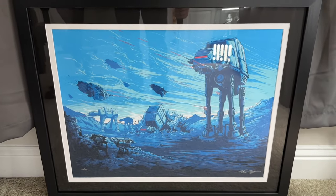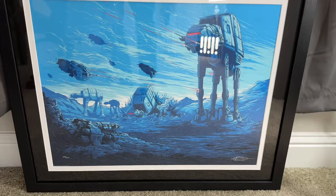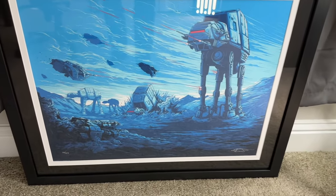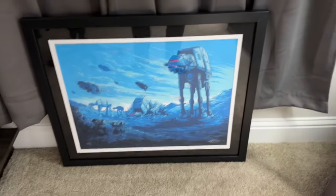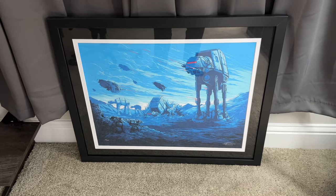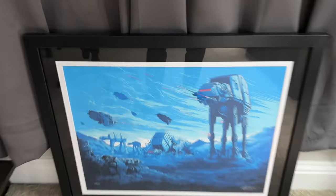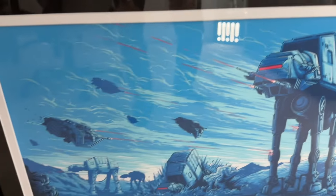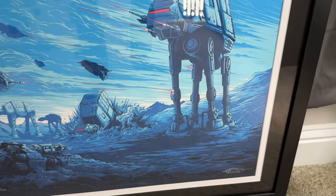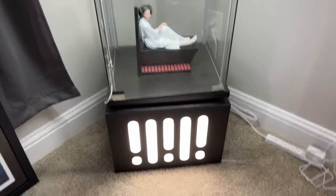Moving over, on the floor is one of my favorite prints from one of my favorite artists — this is a Dan Mumford print, the battle on Hoth. I forget the exact name. It's currently sitting on the floor because I'm not sure where to hang it on the wall, but I still want it in the room. I just love his style.